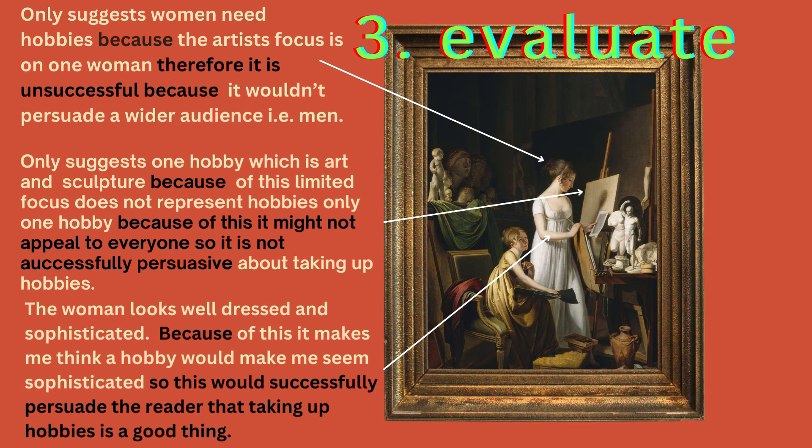Now let's build in more reasoning in order to evaluate. Firstly, it only suggests women need hobbies because the artist's focus is on one woman, and therefore it's unsuccessful because it wouldn't persuade a wide audience — men, for example — to say 'I need a hobby.' It only suggests one hobby, art and sculpture, and because of this limited focus it doesn't represent the hobbies of many people, so it's not successfully persuasive about taking up hobbies. However, the woman looks well-dressed and sophisticated, which makes me think a hobby would make me seem sophisticated — so this would successfully persuade the reader that taking up hobbies is a good thing. You can find some things successful and some less successful.